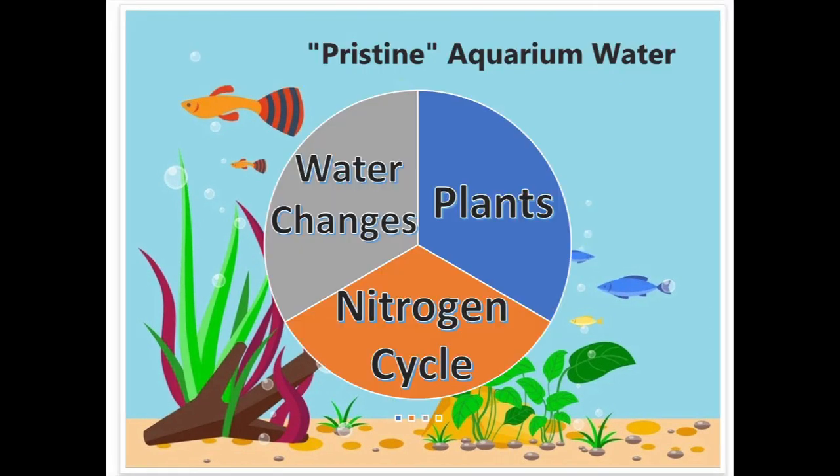So is pristine aquarium water possible? I think we can do a lot better if we have a multi-pronged attack. What I do is I have strategies to maximize the impact of the nitrogen cycle, natural strategies for water changes, and also — very important — plants. Plants are very important in consuming pollutants between water changes so that you have more pristine water in your aquariums. The follow-on videos will be about how I optimize each of these three: the nitrogen cycle, the water changes, and utilization of plants in my quest to achieve pristine aquarium water.